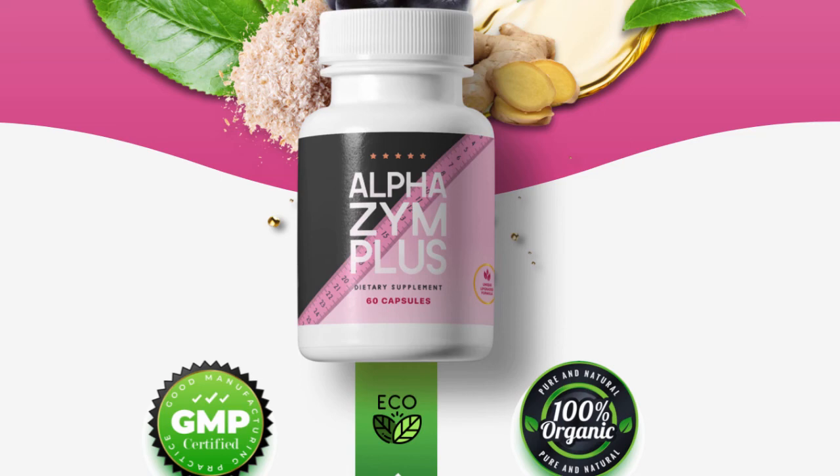Alpha Zyme Review. Alpha Zym Plus is proclaimed as the only proven and all-natural supplement that targets the root cause of weight gain. In doing so, one's metabolism will be revamped, giving rise to increased feelings of beauty and confidence. The sales page also noted that this formula seems to be effective since it has been prepared in the right amounts to keep each ingredient potent and intact.